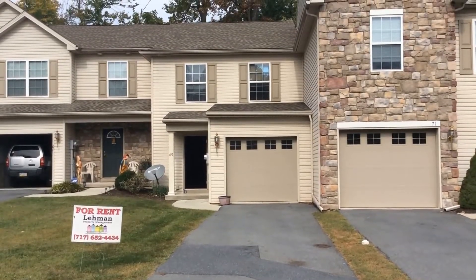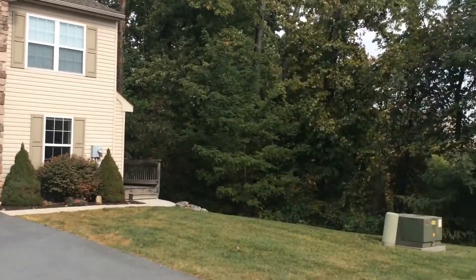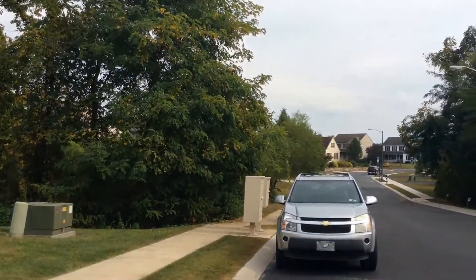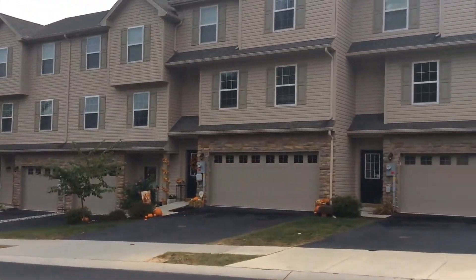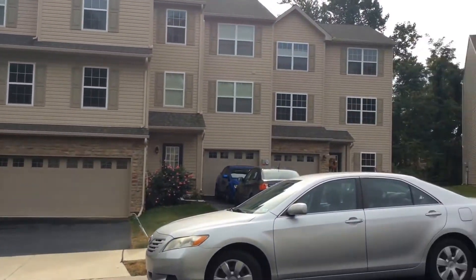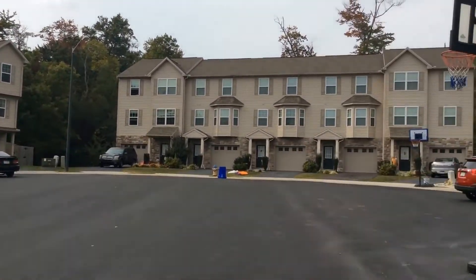This is Melissa with Lehman Property Management and we are at 69 Crooked in Enola. We're going to take a quick look at the neighborhood around us. This is located just off of Valley, so you're only about two miles from the highway, the 81, grocery stores, and restaurants.